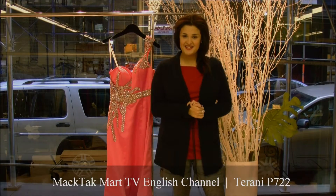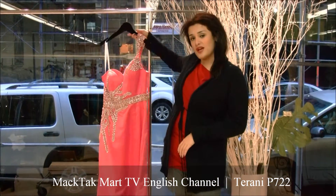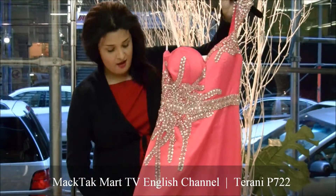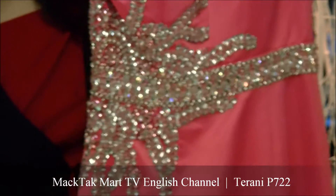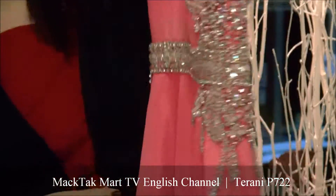Hello and welcome to MagTag Mart. I'm going to present to you this amazing mermaid cut dress by Terani Couture. This is the 2012 collection. This dress will look absolutely gorgeous on the body because the mermaid cut is going to accentuate all of the beautiful curves of your body from behind and from the front.